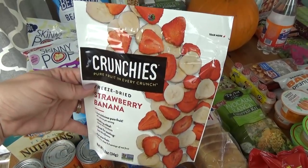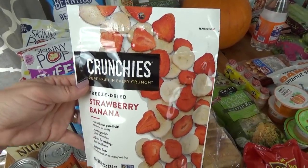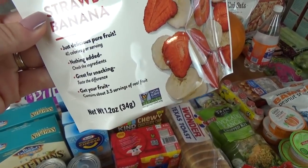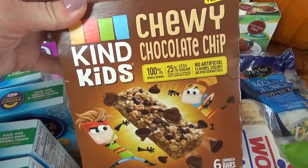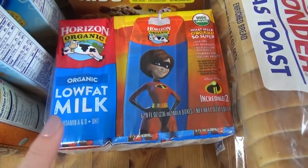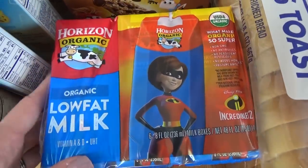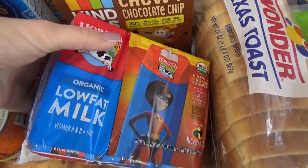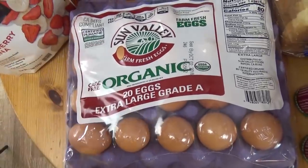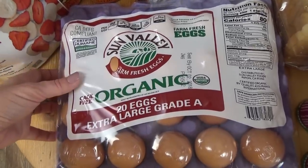I also got some strawberry banana freeze-dried snacks — Lily picked these out. These are great for throwing into trail mix or putting on oatmeal, and they don't have any added sugar, it's just fruit. I also got some chewy Kind bars in the chocolate chip flavor. And then I got this package of shelf-stable milk — so if I want to send the kids with cereal for their lunches, I use this kind because it doesn't have to be refrigerated. I also picked up 20 organic eggs for $5.99, which is actually a good price right now. At Costco, the eggs are $7.99.